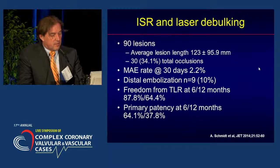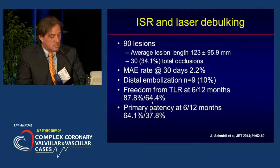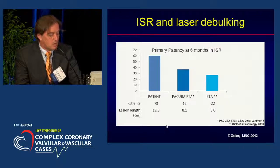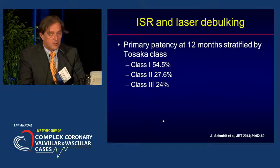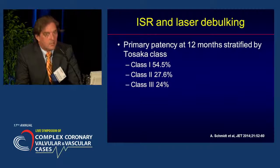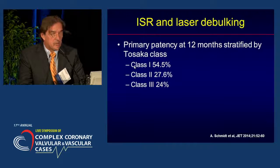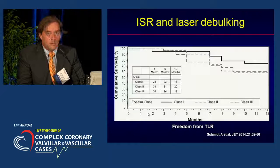These are data from the Patent trial: 90 lesions, average lesion length over 12 cm, a lot of total occlusions, some major adverse events including distal embolization. Freedom from TLR at 6 and 12 months was 87% and 64% respectively. But primary patency, although very good at 6 months, dropped to almost 40% at 12 months. Although results at 6 months were good compared to PTA alone, the final results at 12 months are not really satisfying. When stratifying by Tosaka class, class 2 and 3 did worse, while class 1 achieved a patency of 54%. So we probably need something additional.